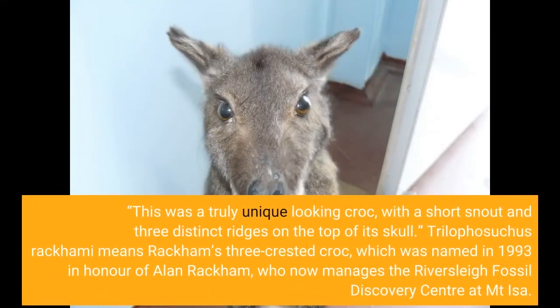This was a truly unique-looking croc, with a short snout and three distinct ridges on the top of its skull. Trilophysuchus racchami means Rackham's three-crested croc, which was named in 1993 in honor of Alan Rackham, who now manages the Riversleigh Fossil Discovery Center at Mount Isa.